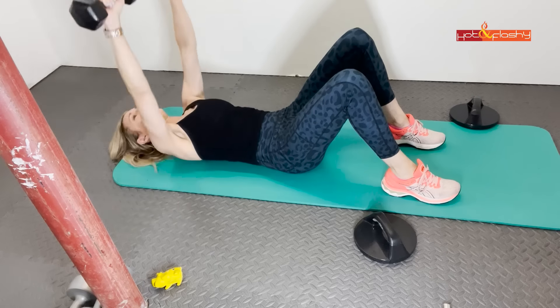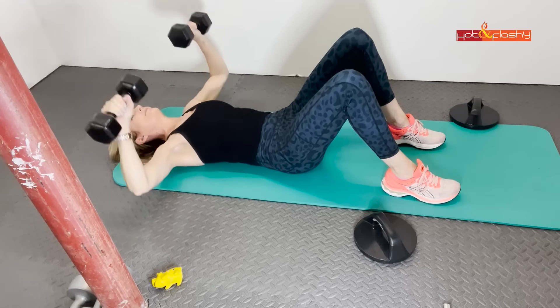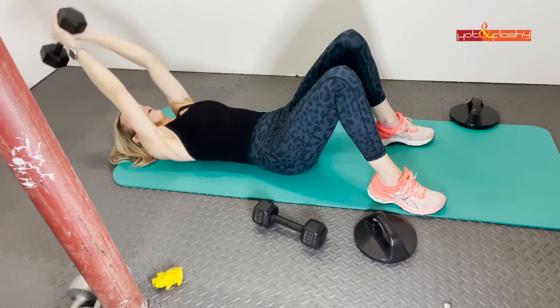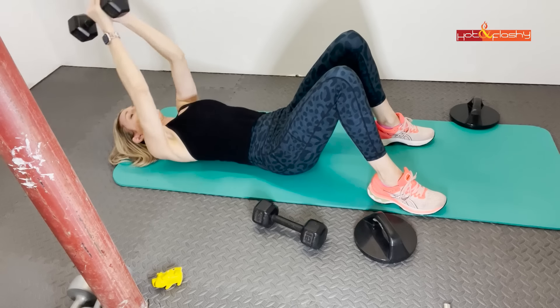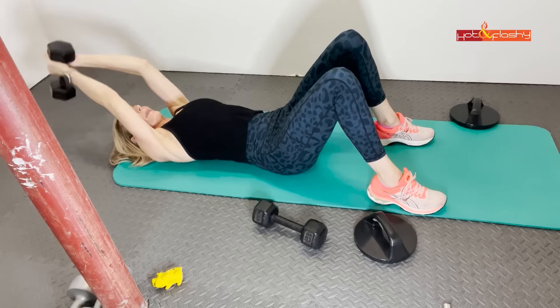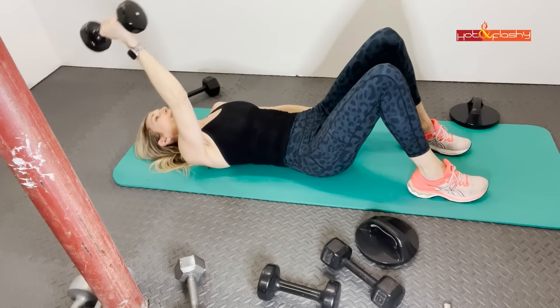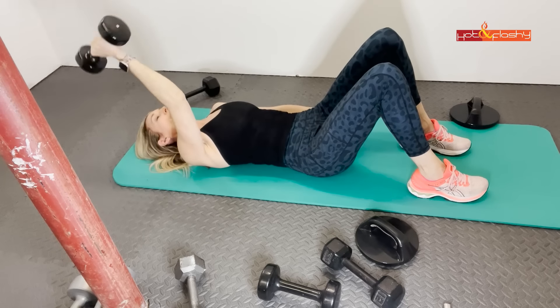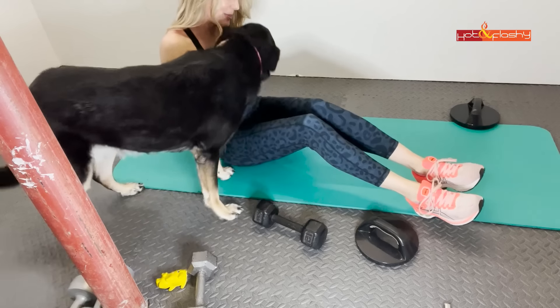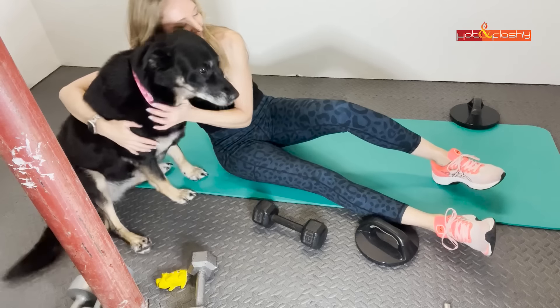I do the workout along with the Peloton instructor using various strength workouts. I've also been doing Tracy Steen's workouts on YouTube. I do 20 to 30 minutes of weightlifting, working out every other day or three to four days a week depending on my schedule. And I know the session is done when my trainer comes over and tells me it's snuggle time.